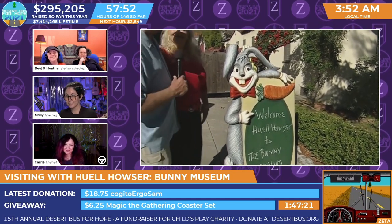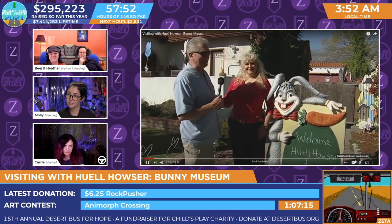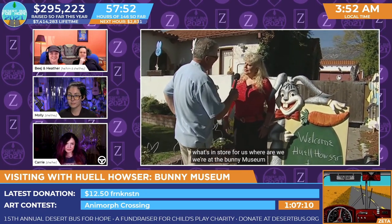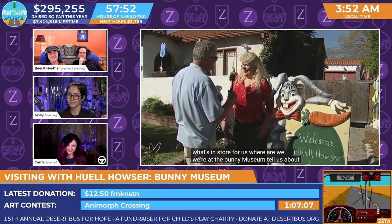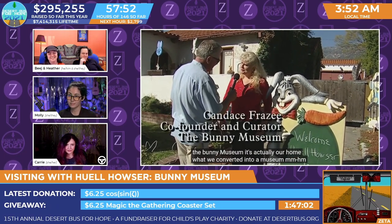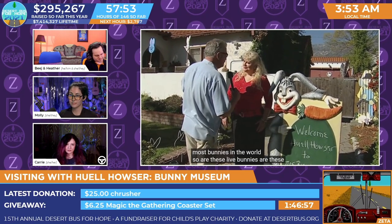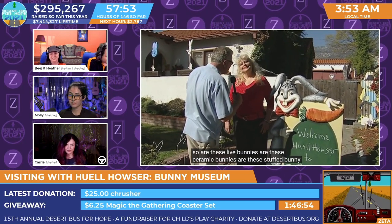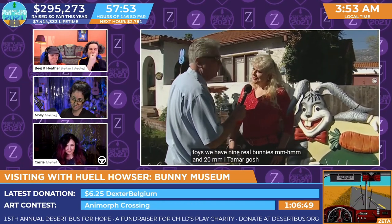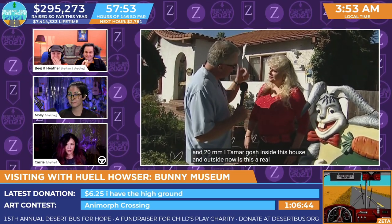Hop on in. Here to greet us right out front is Candace. Candace, let everybody know exactly what's in store for us. Where are we? We're at the Bunny Museum. Tell us about it. Well, it's actually our home, converted into a museum. We have the Guinness record for the most bunnies in the world. Are these live bunnies, ceramic bunnies, stuffed toys? We have nine real bunnies and 22,000 items — oh my gosh — inside this house and outside.